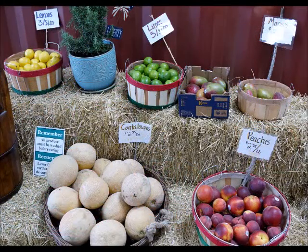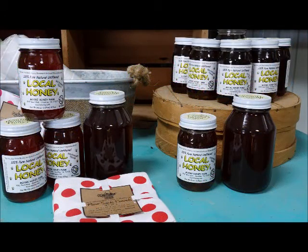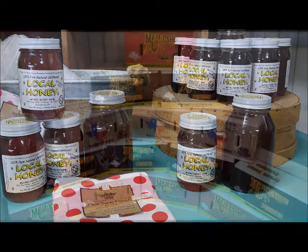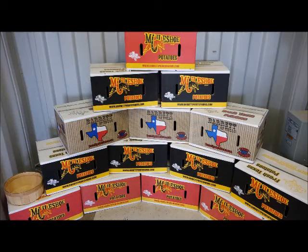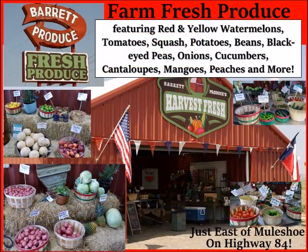They're open today on the east edge of Muleshoe along Highway 84 featuring tomatoes, squash, potatoes, beans, black eyed peas, onions, cucumbers, cantaloupes, mangoes, peaches, and much much more. Right in front of Barrett Produce on the east edge of Muleshoe along Highway 84.